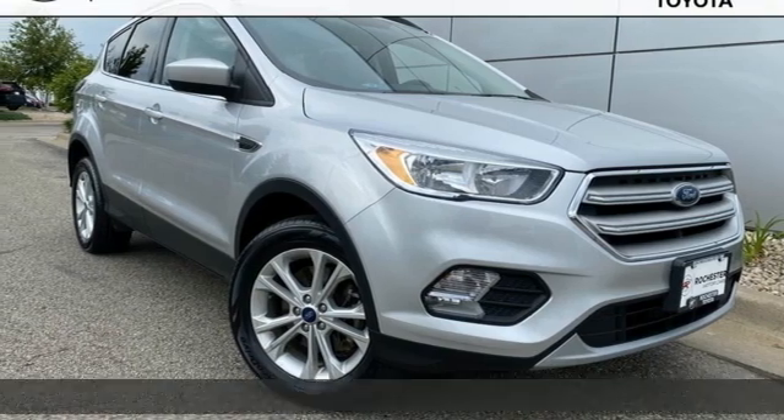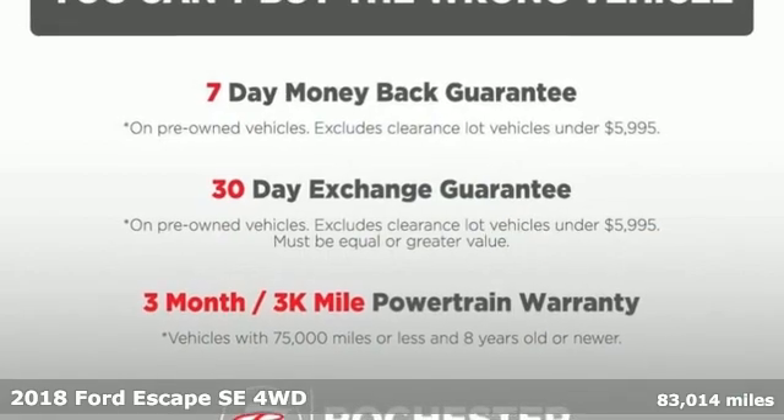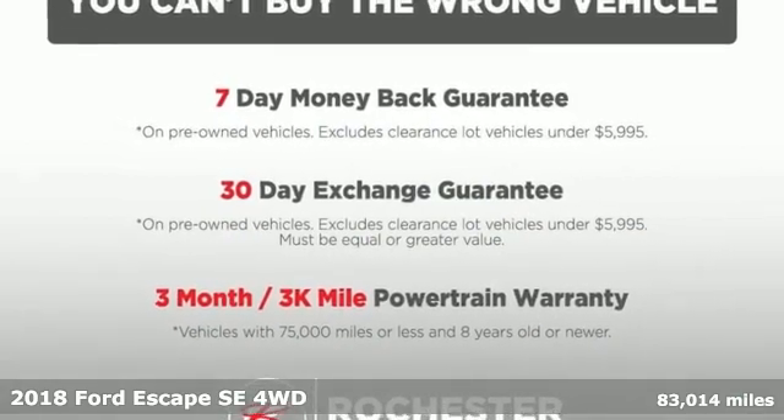Here's a 2018 Ford Escape. Ford has won over millions of loyal customers with a wide range of value-driven vehicles.